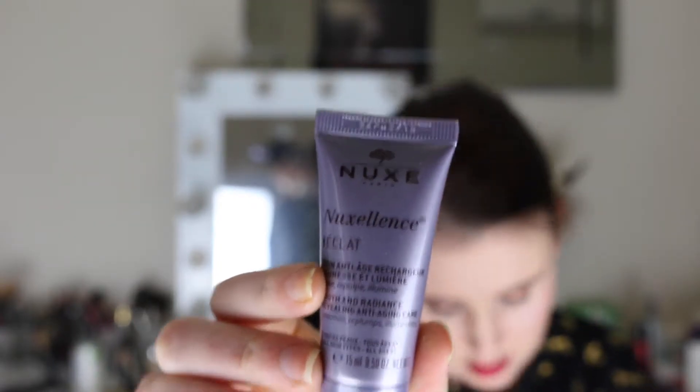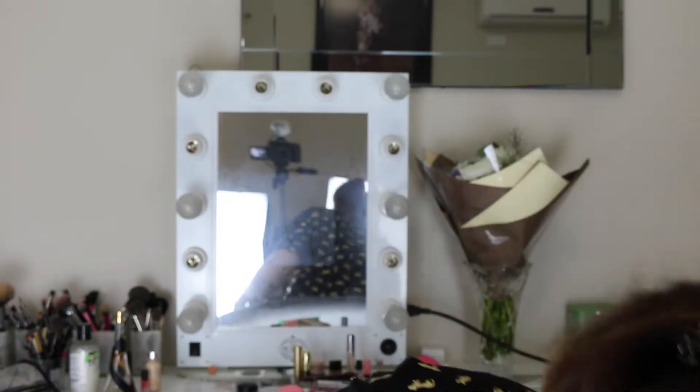It's Nooks Paris and it's the Nooks Éclat serum. It just comes in a bottle like that — this is a 15 ml sample which retails for $19.50, which is quite expensive. The full size is 50 ml and it's $64.99. It says 'youth and radiance revealing anti-aging care' on the bottle, smells nice, and it's a serum with hyaluronic acid in it — pretty cool.